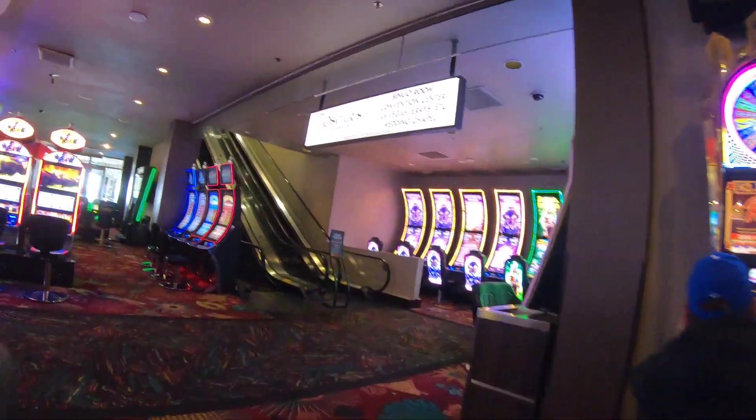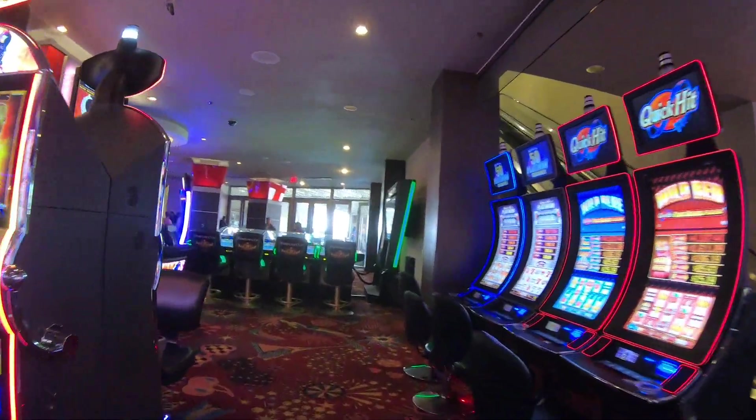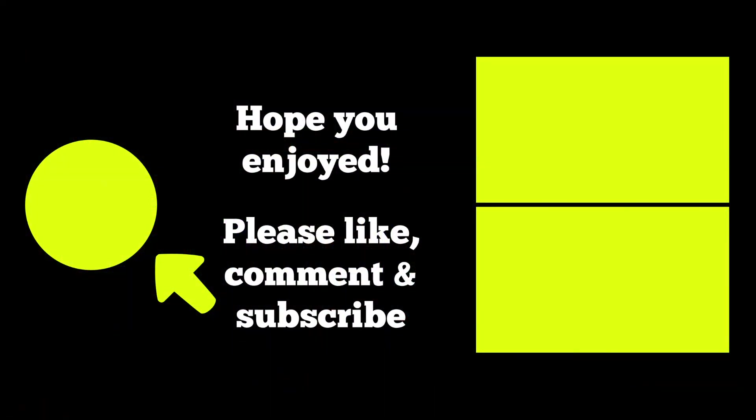And there you have it — the Vegas Plaza. A great place to stop in if you're visiting the Fremont experience, or to stay if you're staying downtown. I hope you enjoyed this video, and if you did, please like, comment, ask some questions, and most importantly subscribe by clicking the button on the left. You can visit all my New York videos by clicking on the top right, or check out my videos on other favorite places to visit by clicking on the bottom right. Thanks for watching, and I'll see you around the city.